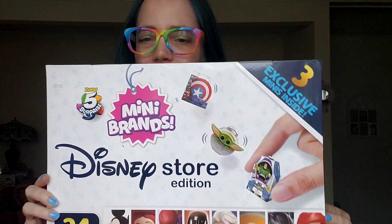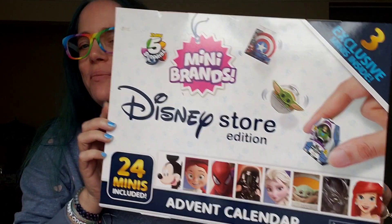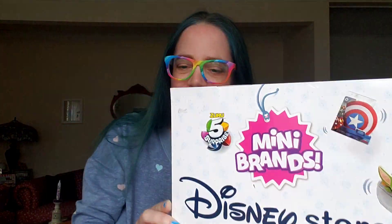Hey guys, it's me Carrie, and here is day two of my Disney Store Edition Mini Brands Advent Calendar that I am doing in January because I just found it in the store yesterday, January 11th. Advent calendars are super fun and everybody can do one in December — so who really cares?